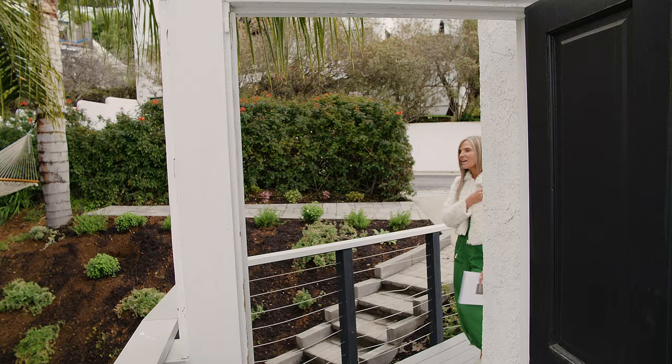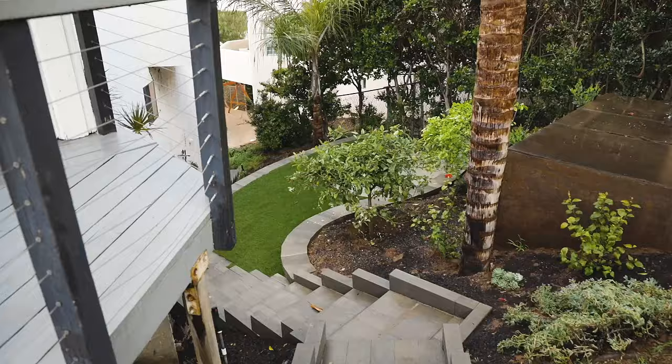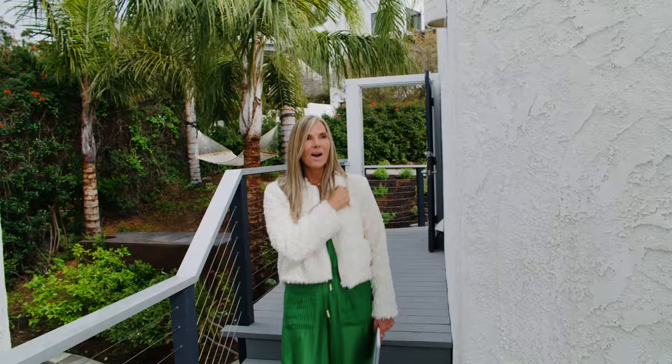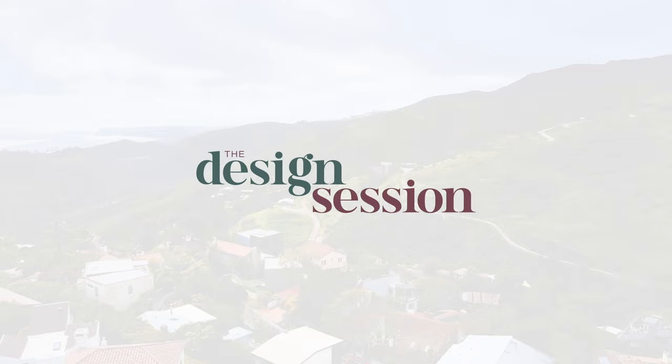We're in Malibu, up in the hills, and this house starts with this beautiful garden terrace down. I know it leads right to the most beautiful views. I can't wait to go inside. I know there's some areas they've already done, but I'm here to look at those that they need to do. Let's go see. It is gorgeous. Look at this view. This must be why they bought this house.